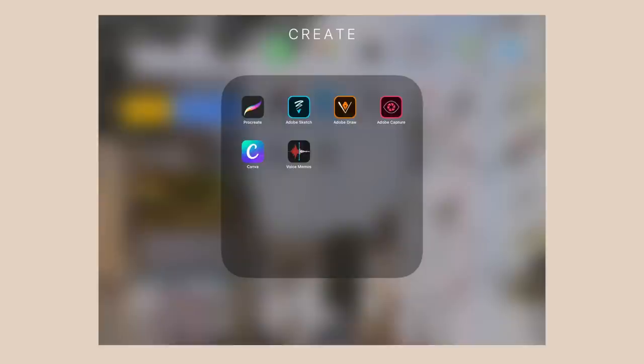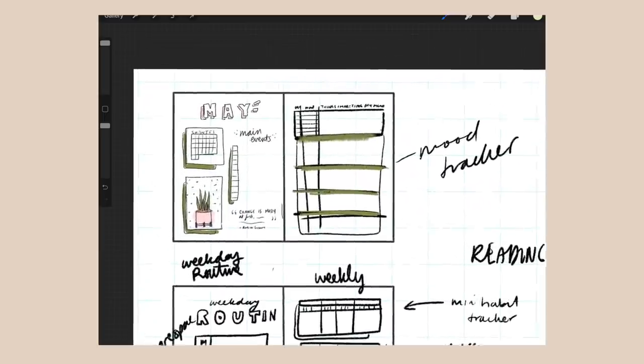The first app in my create folder is my most used app by far on this device, and that is Procreate. If you've watched any video about the iPad I'm sure you've come across Procreate because it is just that good. You can do digital art, doodles, graphics, titles. I rarely buy apps but I happily paid the $9.99 for this and it's my most used app — I use it every day for different things to do with Caitlin's Corner.